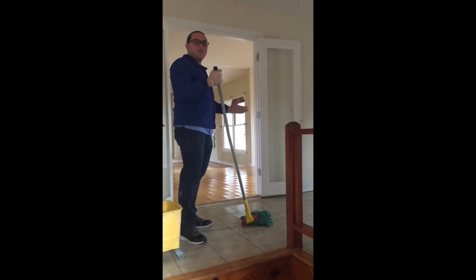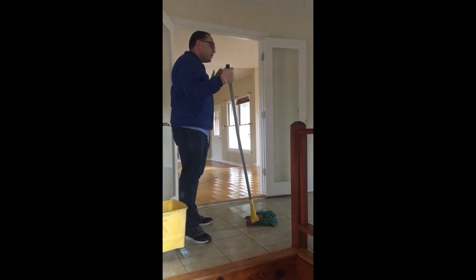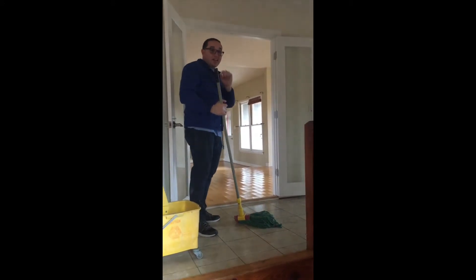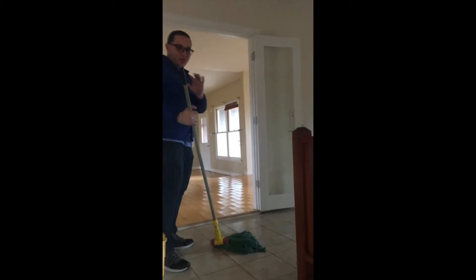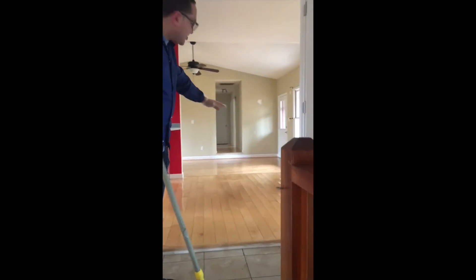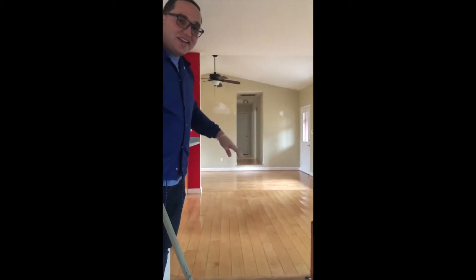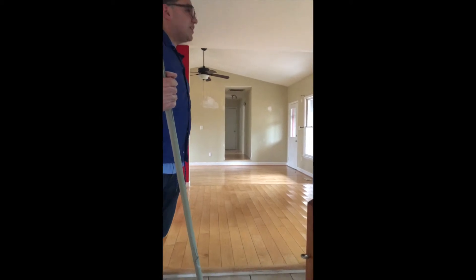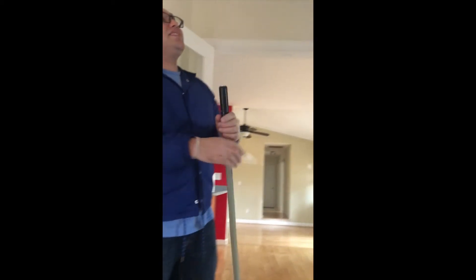We just finished here in New Bern. If you can see the results — we just mopped so we don't want to go in there, but we'll show you a little bit. Nice and shiny, it smells really good, not like when we came in. We did the ceilings, everything — it was full of dust up there.